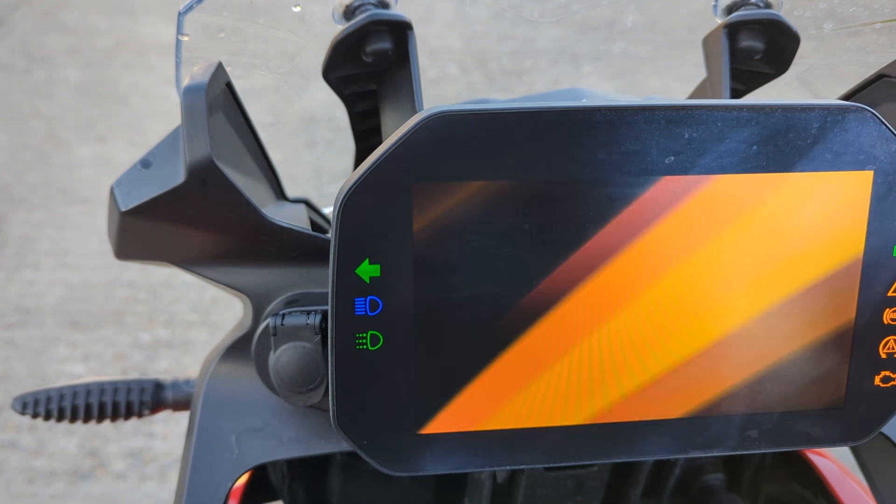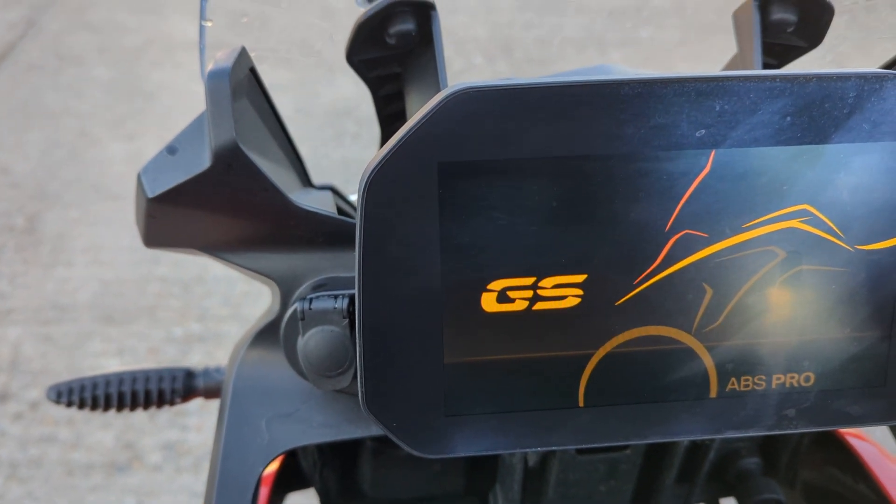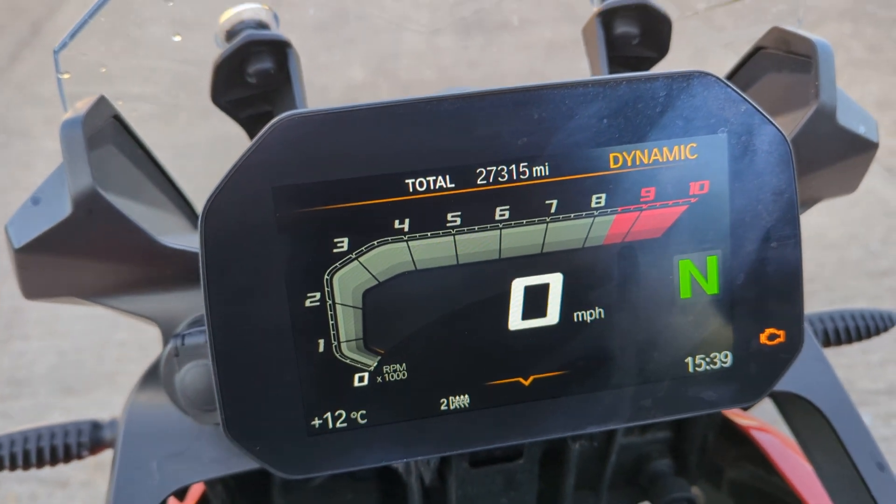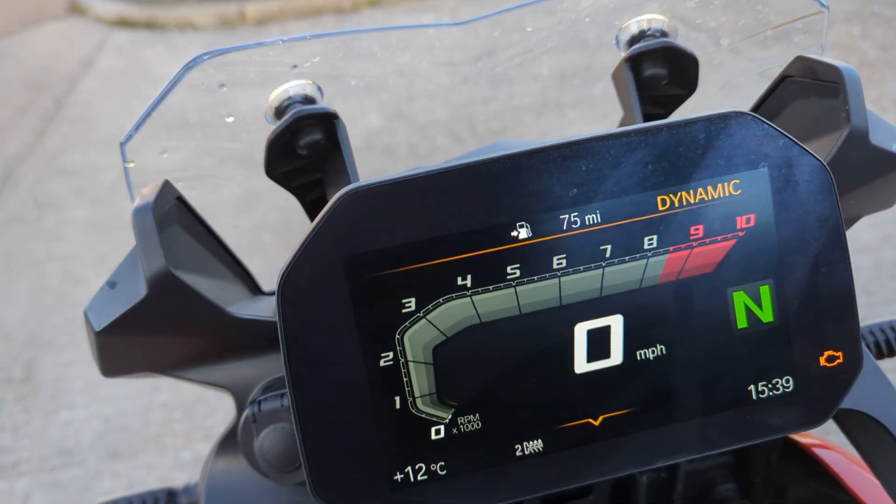The mileage exactly is 27,315. It's got rider modes and all that on it.